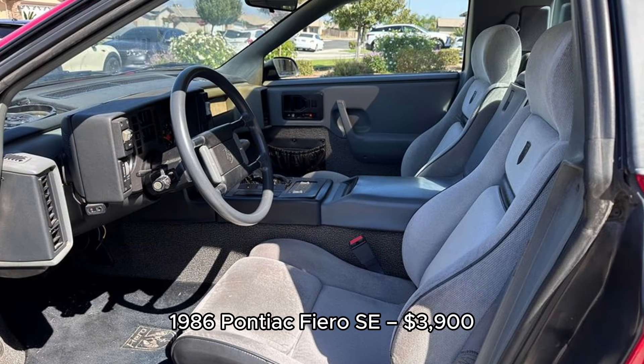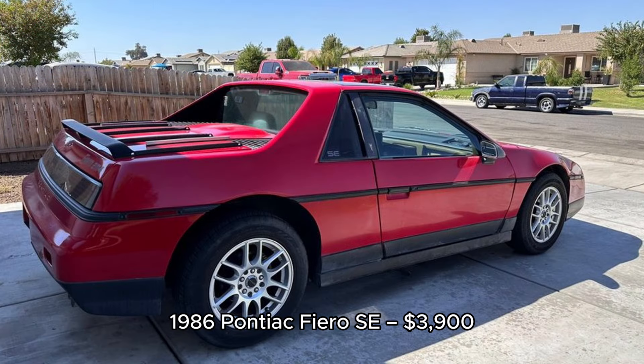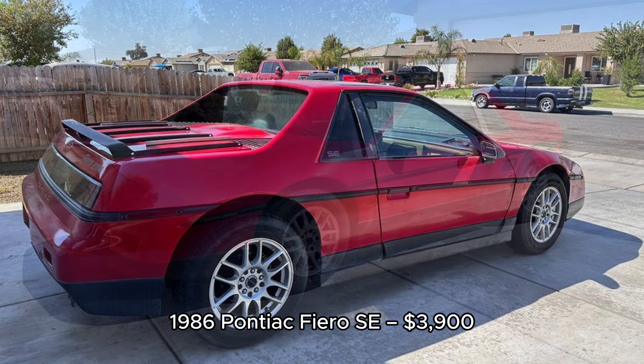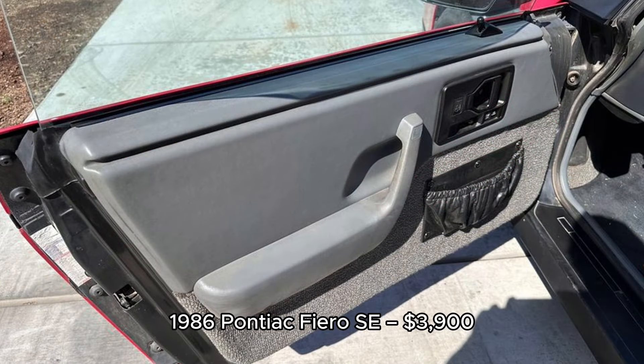9. 1986 Pontiac Fiero SE, $3,900, located in Bakersfield, California. With only 46,000 miles, this 1986 Pontiac Fiero SE is a great project. The car runs smoothly with its mid-engine four-cylinder automatic setup. The paint shows some fading, but it has all the options including a sunroof and power windows. It needs minor TLC but is listed at $3,900.